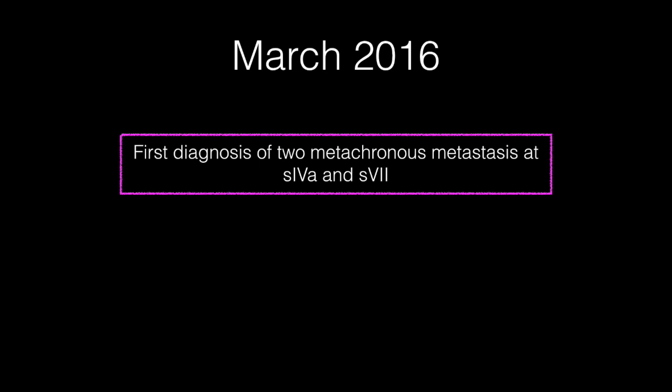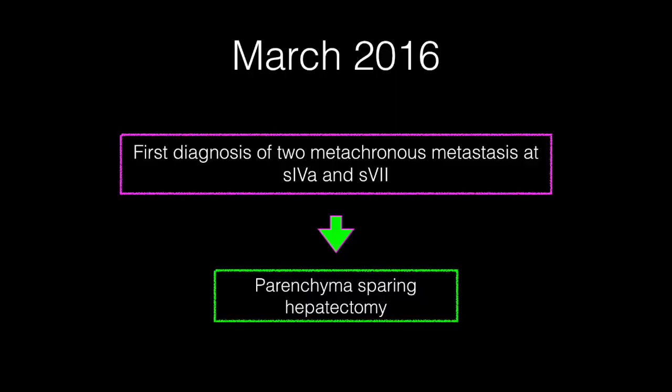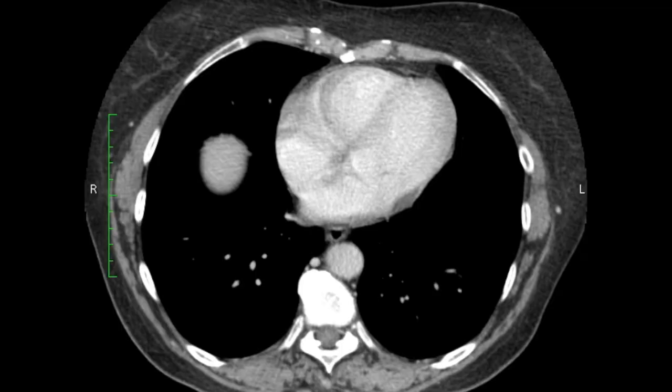The patient was evaluated by the oncology multidisciplinary team and, according to results recently obtained in our center, was considered to benefit from a parenchyma-sparing approach. The first metastasis was in segment 4, between the middle and the left hepatic vein confluence.